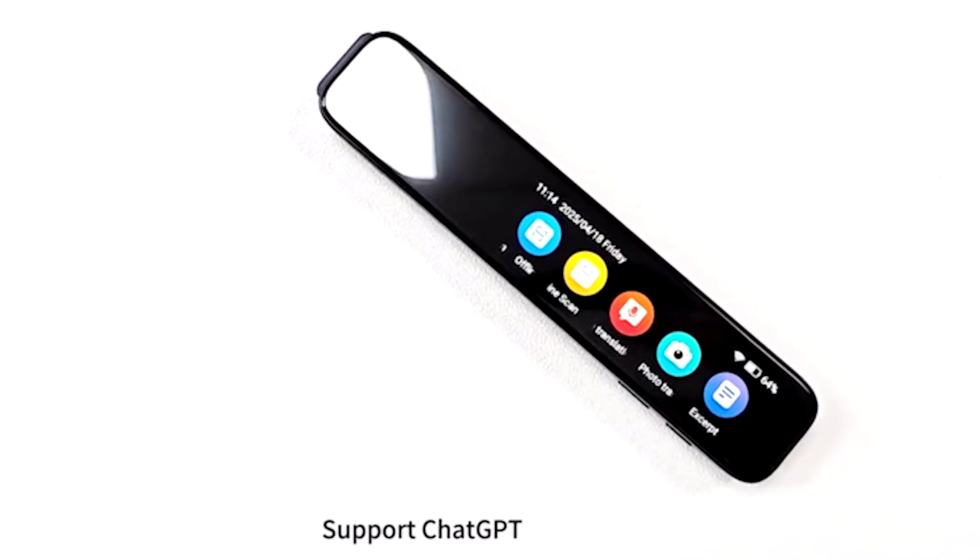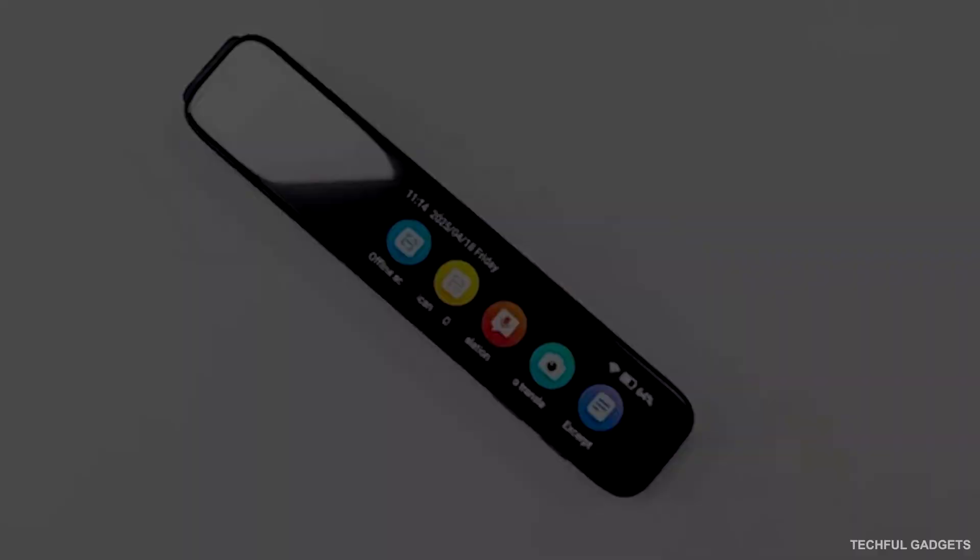Built on Android, the Lingua AI Pen features Wi-Fi connectivity and a sharp 3-inch 1280x720 color display, making everything easy to read and use. Portable, powerful, and unbelievably smart, the Lingua AI Pen brings the world's languages right to your fingertips.